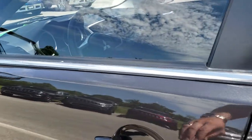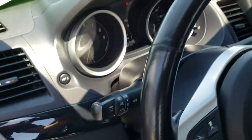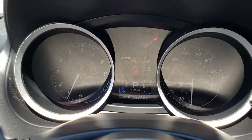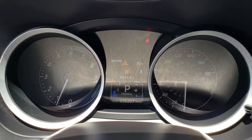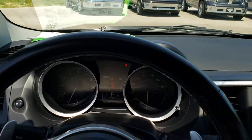We'll hop inside and check out the interior. It does have stability control and auto headlamps. This car has 36,207 miles, and considering the miles, this thing is in exceptionally nice condition.